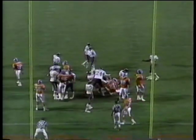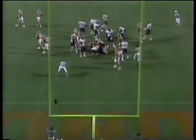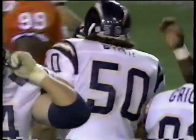Kearney's point after — there's a flag — and Kearney gets it. A very important one, giving them the three-point advantage. 37-34 with 4:01 left in the game.